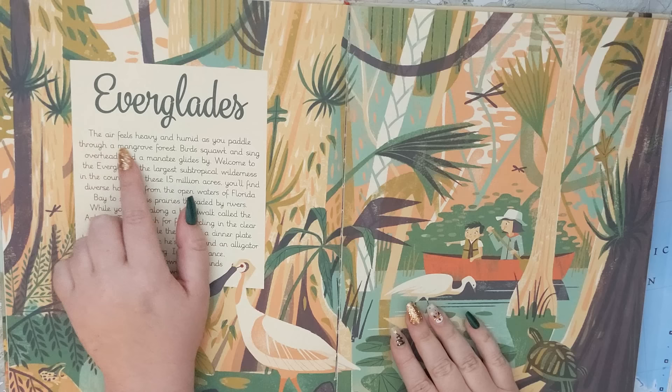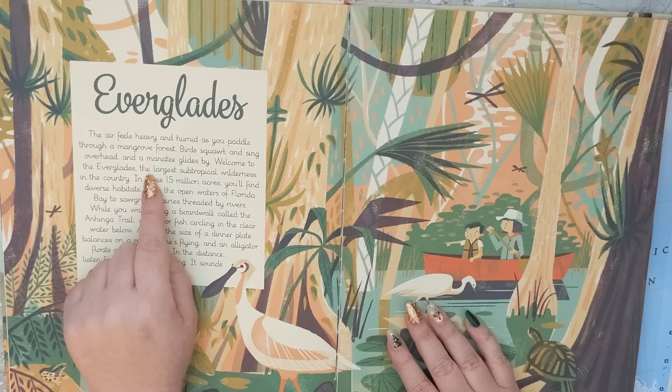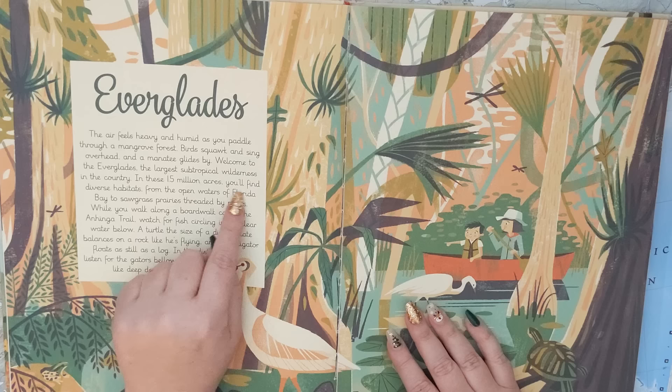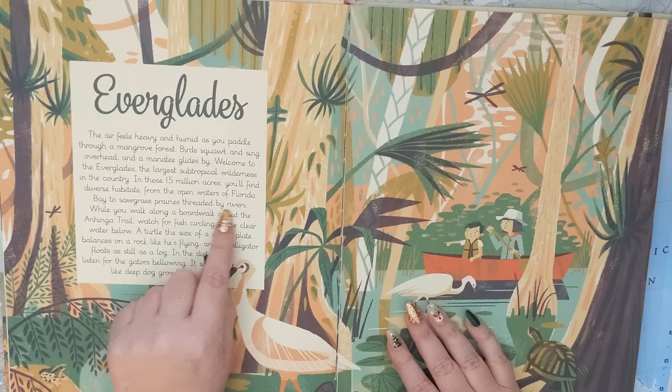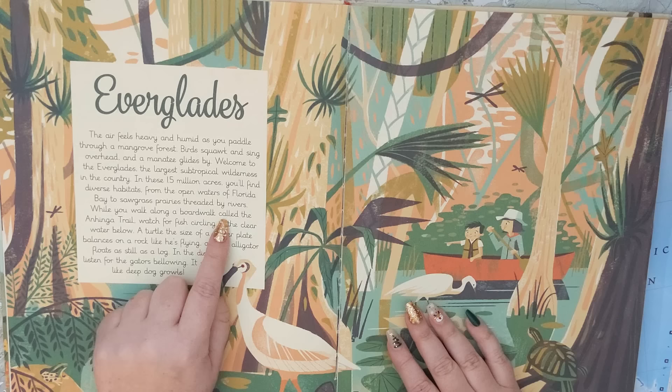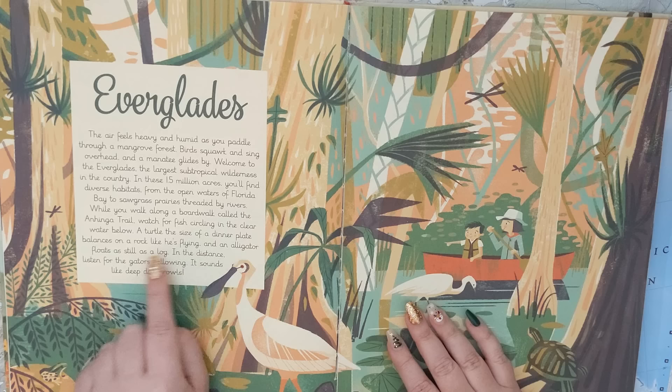Next is the Everglades. The air feels heavy and humid as you paddle through a mangrove forest. Birds squawk and sing overhead, and a manatee glides by. Welcome to the Everglades, the largest subtropical wilderness in the country. In these 15 million acres, you'll find diverse habitats, from the open waters of Florida Bay to sawgrass prairies threaded by rivers. While you walk along a boardwalk called the Anhinga Trail, watch for fish circling in the clear water below. A turtle the size of a dinner plate balances on a rock, and an alligator floats as still as a log. In the distance, listen for the gators bellowing — it sounds like deep dog growls.